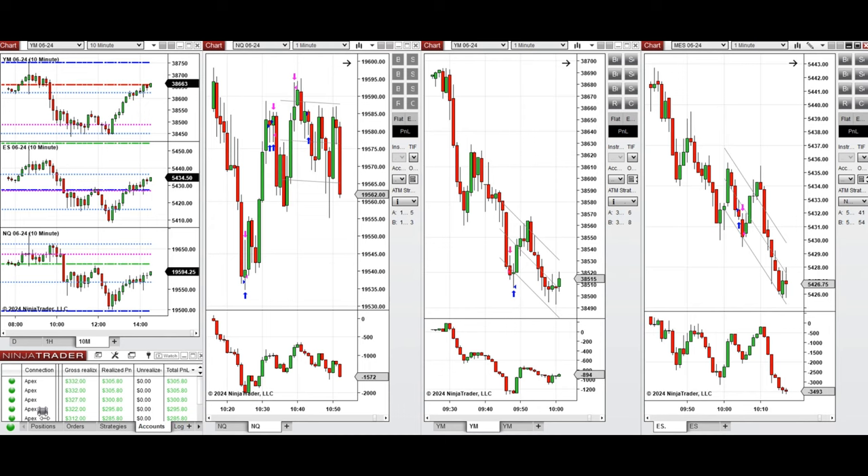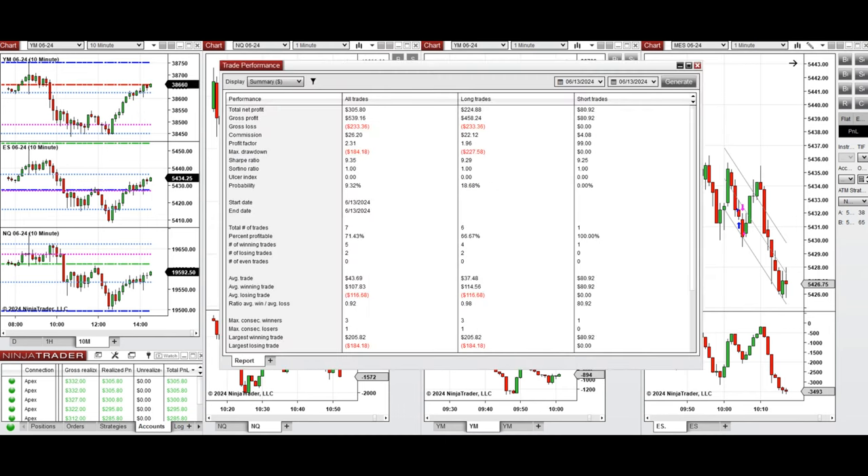All these signals were copied by copy trader to multiple Apex Trader Funding accounts. You can see the performance of one of these accounts, which was positive, showing a profit factor of 2.31 with a 71% win rate — a combination of 67% from long and 100% from sell short positions. The average win to loss ratio was close to one, and the largest winning trade was $205.